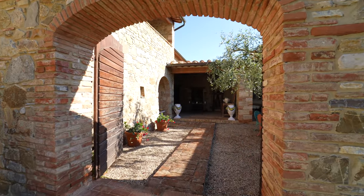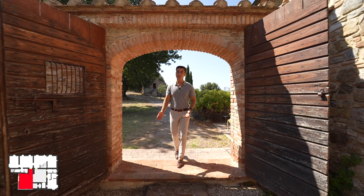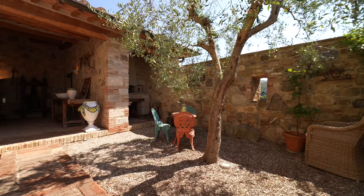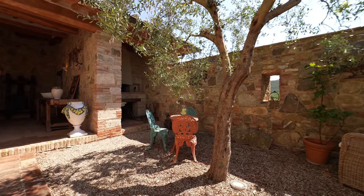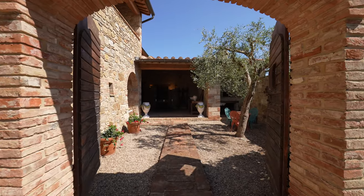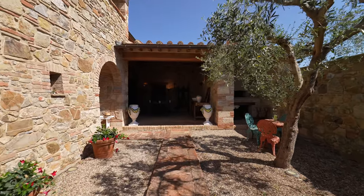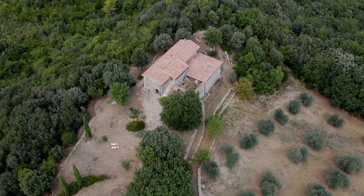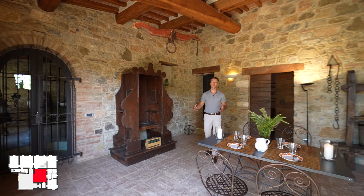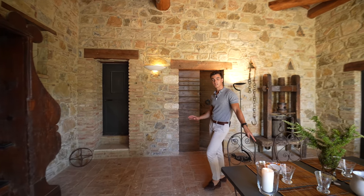Through this entrance door we find this cozy and enclosed area where the animals used to be kept. Today it's been turned into a romantic and private location in the property, making it ideal to have a romantic dinner or simply relax in the shade. From here we not only access the home but we also find two storage rooms, and through this door we get to an independent bedroom with its ensuite bathroom.